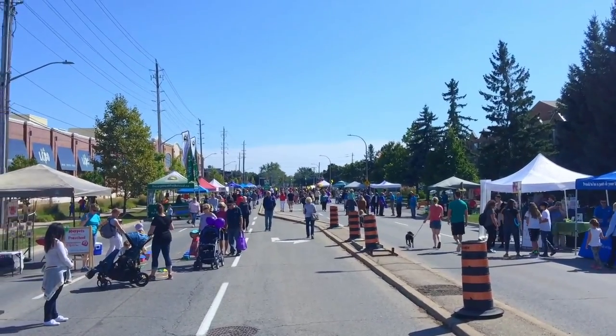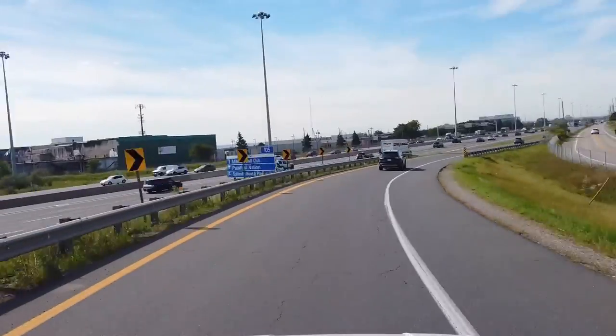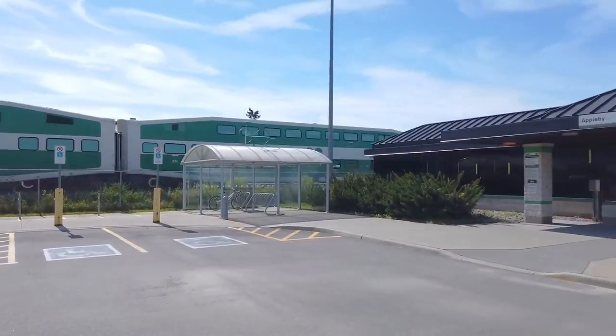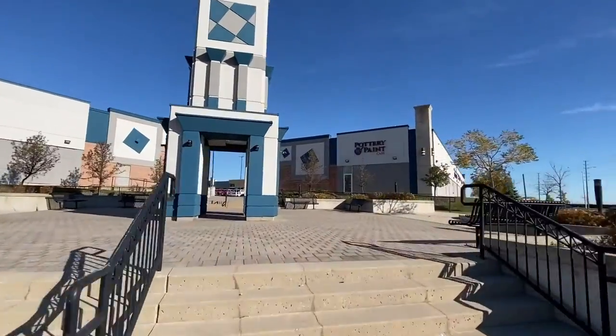Both offer amazing community feels, easy access to commuting hubs like the QEW and Appleby GO Station, as well as two major shopping plazas.